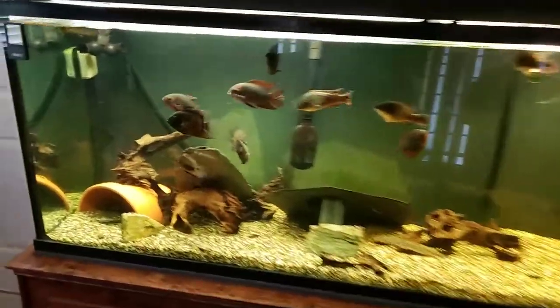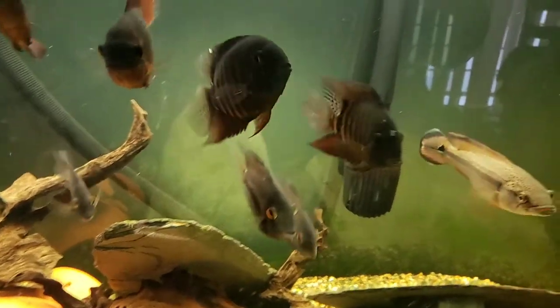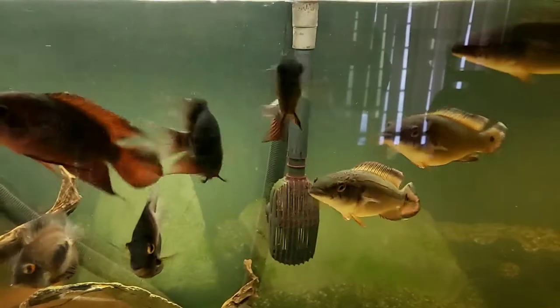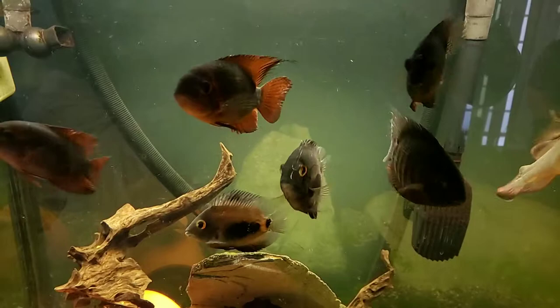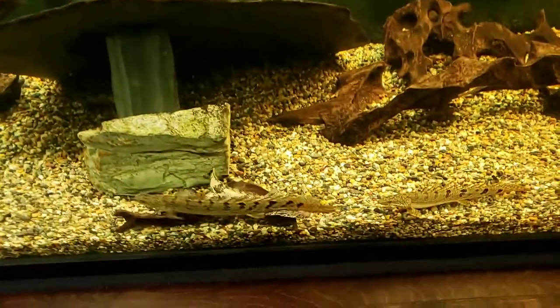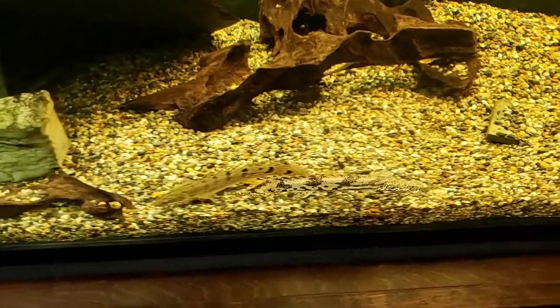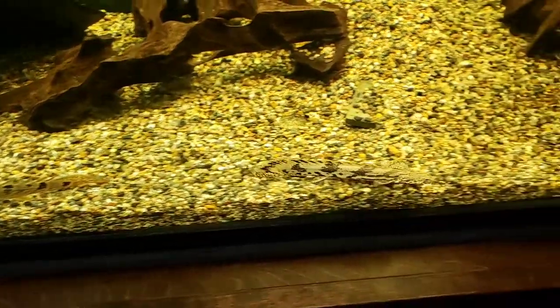We've got some nice mouth-brooding severums in here, some chocolate cichlids, some nice Ewarас. There's some bichirs down here — they're just little guys now, eight or nine inches, but they'll grow out, they'll be good.